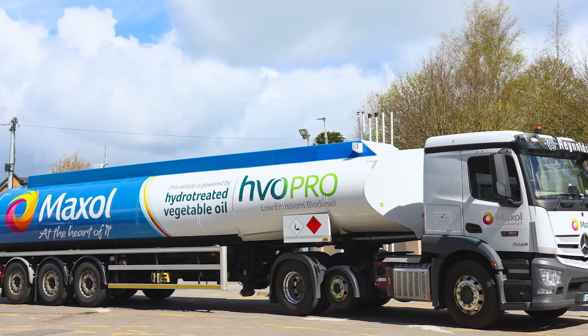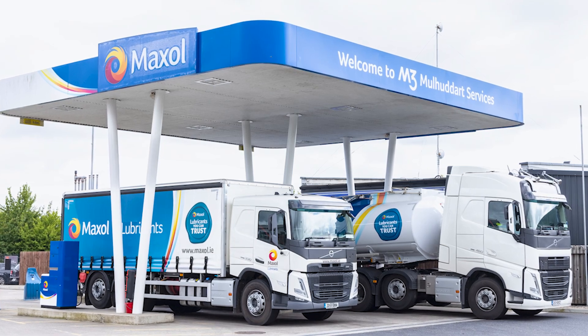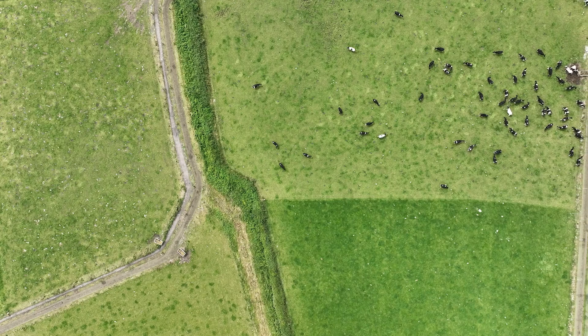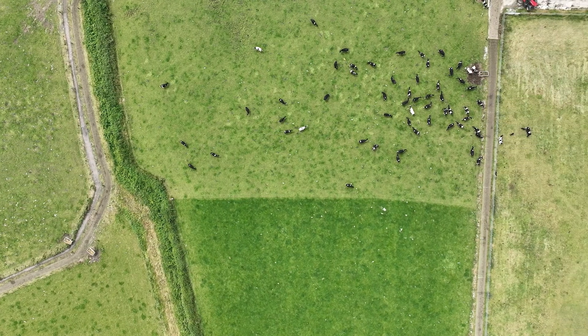Another step in our environmental journey was to introduce HVO Pro into our distribution fleet for Maxol Lubricants. We at Maxol Lubricants operate seven dedicated vehicles for distribution of our lubricants throughout the country. HVO Pro will assist us in reducing our carbon footprint by 90% across all these vehicles.